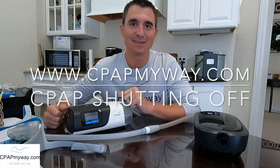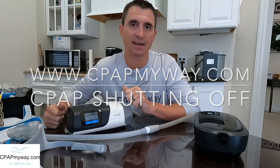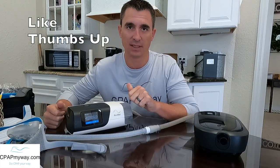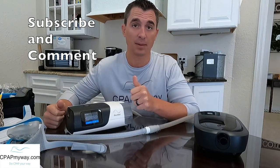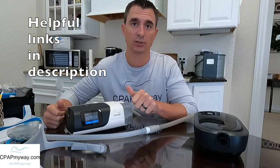Hey, it's Clay, CPAP MyWay, CPAPMyWay.com. Today I am here to discuss a topic that comes up quite a bit, especially in the comments of all these videos, and that is your CPAP turning off randomly while you're using it. This may or may not be a big issue, but there are a couple of quick things you can check first just to make sure that it isn't an issue.